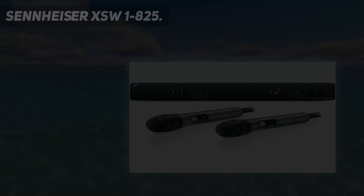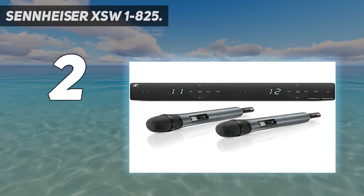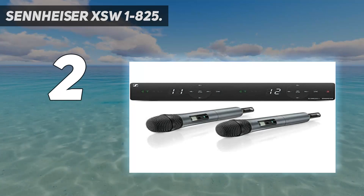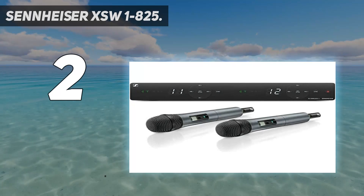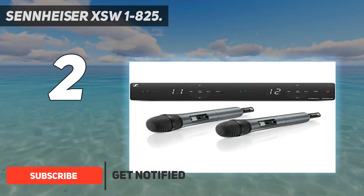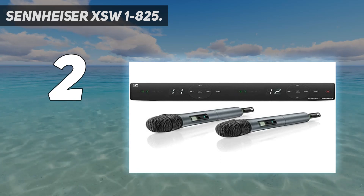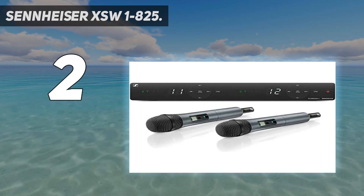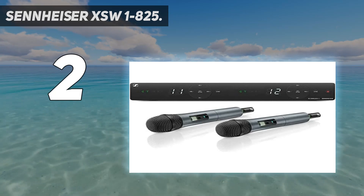Number 2 on my list: the Sennheiser XSW 1-825. It is a top-of-the-range quality wireless mic set that comes surprisingly at a very low price in comparison to its great features. It comes with a signal receiver, 810-channel compartments, and colorful icon indicators.